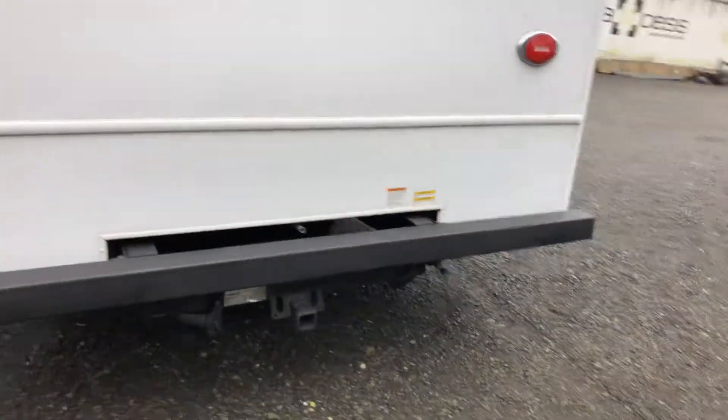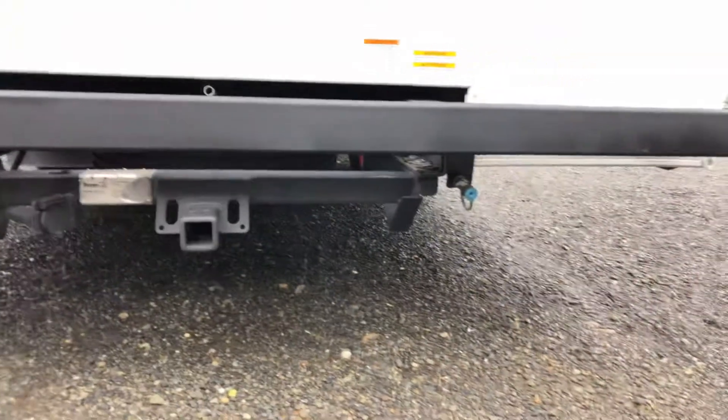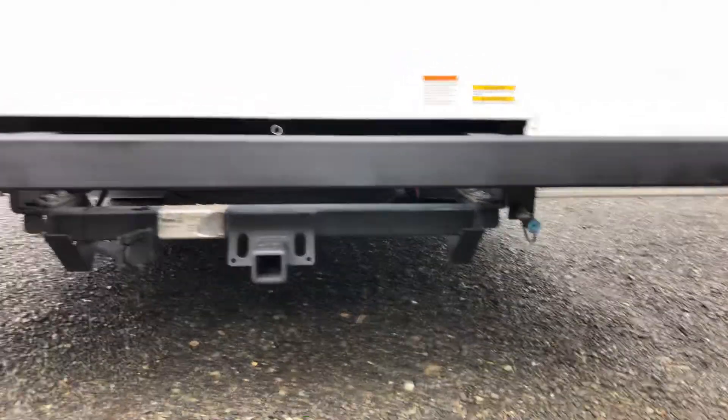Around the back they're going to have a two-inch receiver, seven-round wiring harness, and an auxiliary propane outlet. So if you want to hook up a secondary barbecue or cooktop, you've got the room to do it.